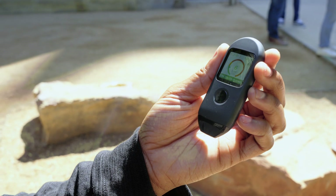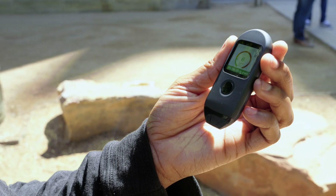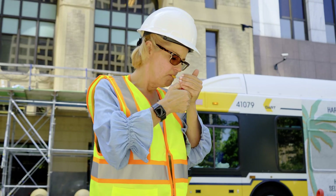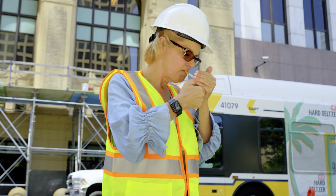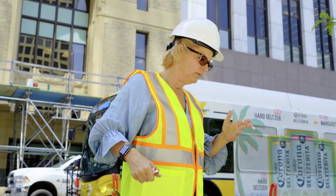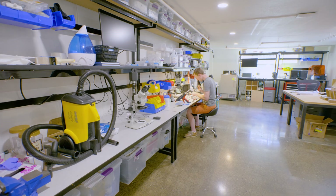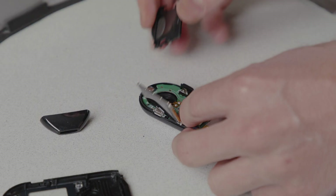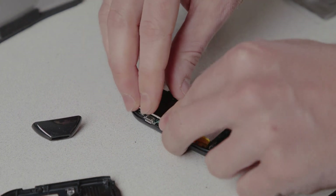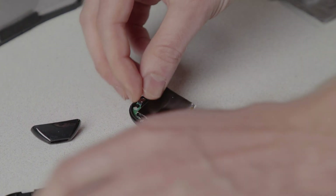Meet Pivot's Breath Sensor, the FDA-cleared medical device changing the way people quit smoking. The Breath Sensor measures your levels of carbon monoxide, one of the 250 known toxins found in cigarettes. Developed to help people quit smoking at their own pace, the Breath Sensor is proven to reduce the number of cigarettes smoked per day and increase motivation to quit.